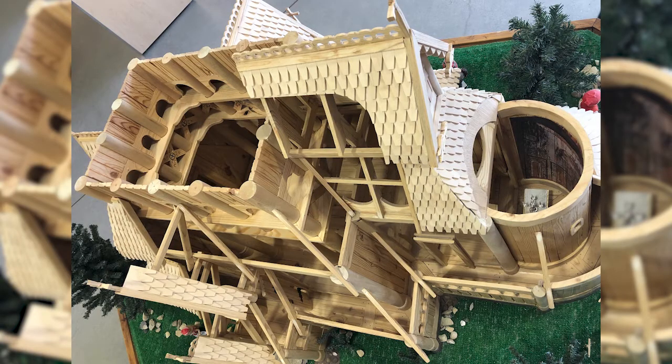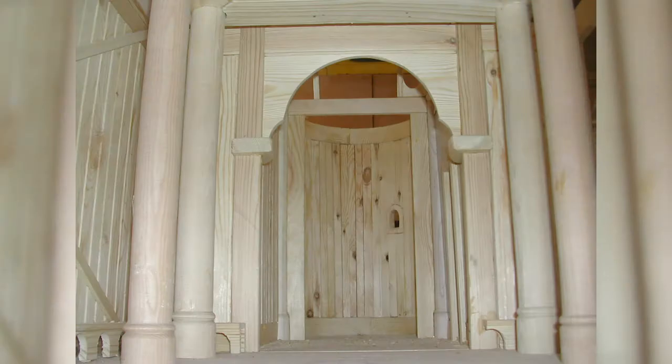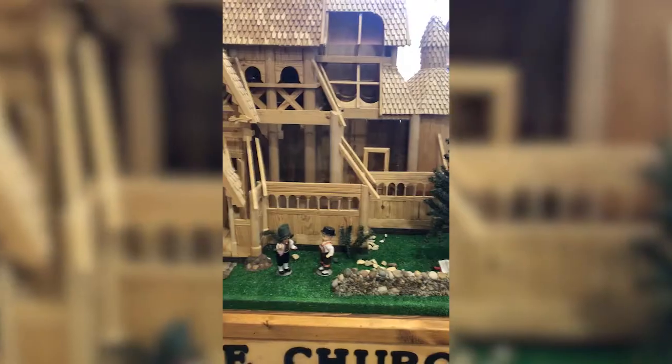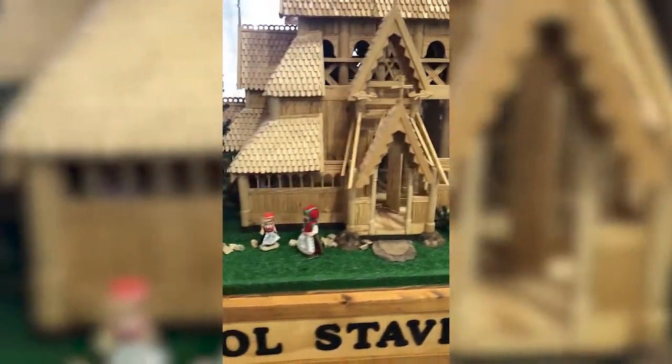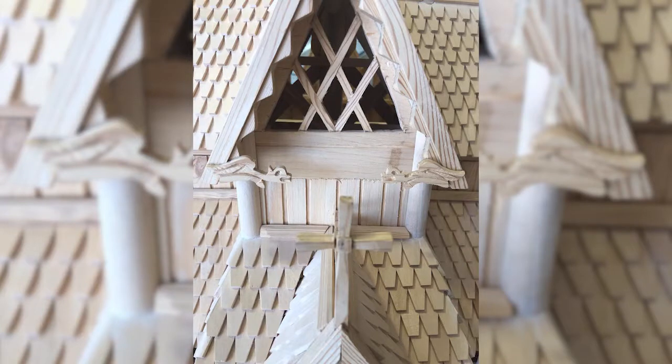Stave churches are beautifully constructed wooden houses of worship that combine Christian-styled architecture with the Nordic designs and motifs of a Viking great hall. Many were built at the time Christianity was being introduced to Norway, and as a result, they usually include both Christian and Viking components, such as Christian crosses and Viking dragons.